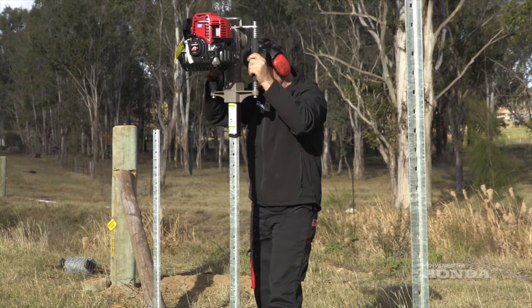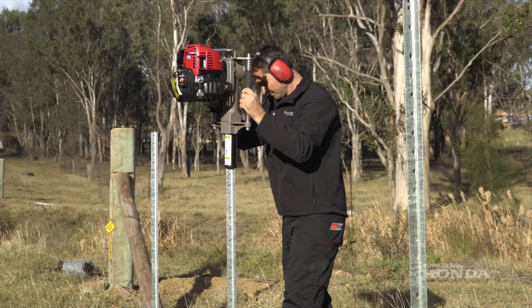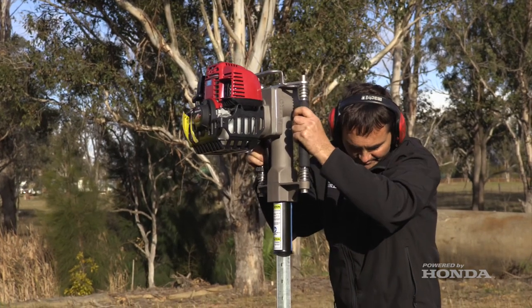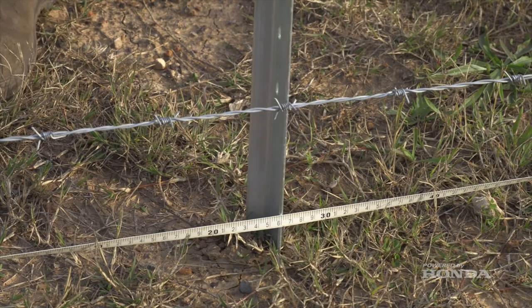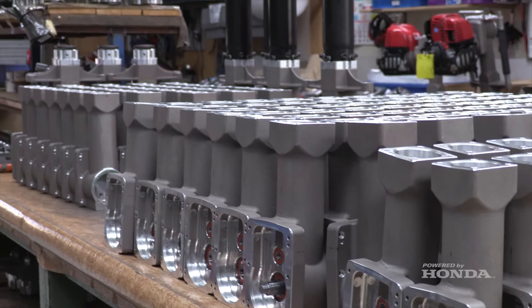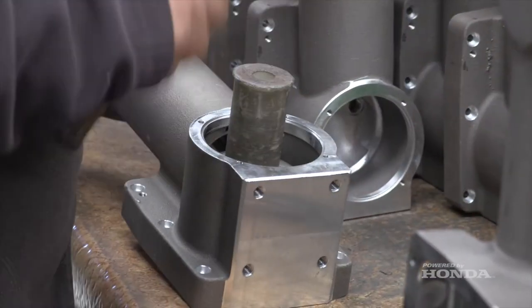We ended up developing the product that we see today, and we manufacture these in absolute thousands for the world now — an absolute pinnacle of change, having totally changed the fencing industry with this product. All of the components you see on the Star Picket Driver are developed and manufactured here in Australia, with a lot done in-house.